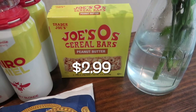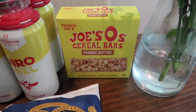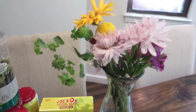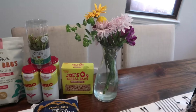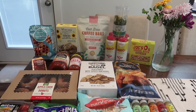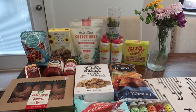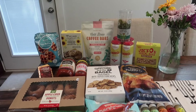Last but not least, I got the Joe O cereal bars in peanut butter flavor — it comes with five of them. Brent loves taking those to work. My flowers from last week's haul are still going strong! That's everything this week — no new items means no taste test this week, but I hope you guys still enjoyed it. I'm excited for all the fall items coming soon, so we'll see you next week!